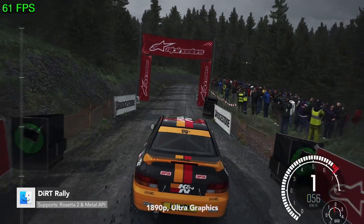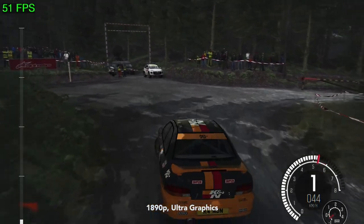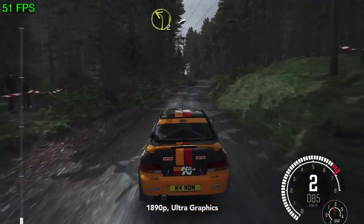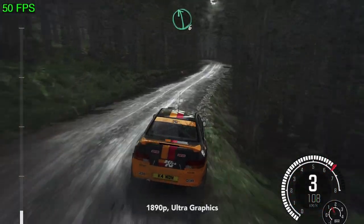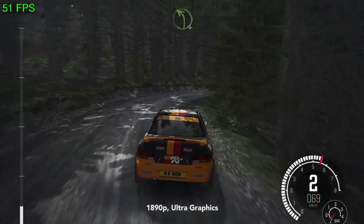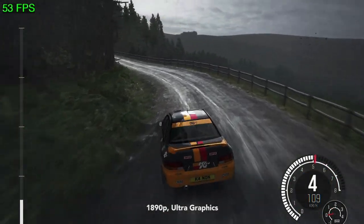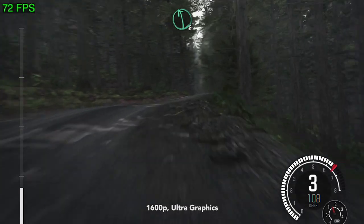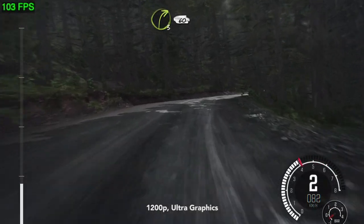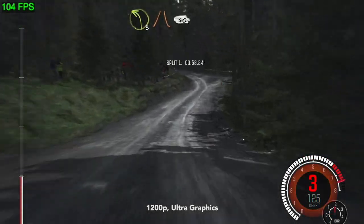A lot of you wanted to see Dirt Rally. It's an interesting one because when you connect an external monitor, you can't choose custom graphics and it locks the resolution to 720p. I didn't want to show the game at that state, so unfortunately I couldn't use my capture card — I had to use QuickTime Player to screen record. Here I'm running at max resolution at the Ultra preset, getting 54.66 FPS on average. I also tried 1600p Ultra and the game gets 78.97, and then I tried 1200p, which is kind of like 1080p Ultra, and the game gets well over 100 FPS at 114.54.